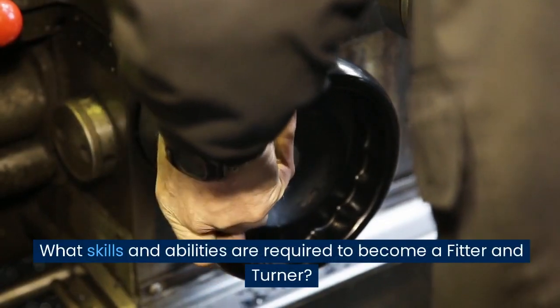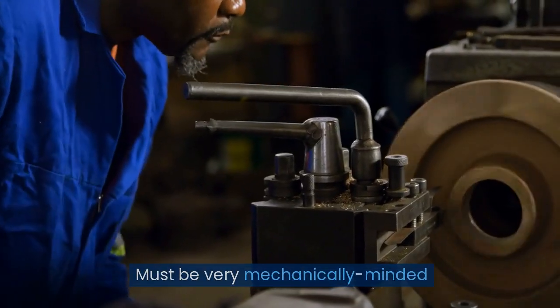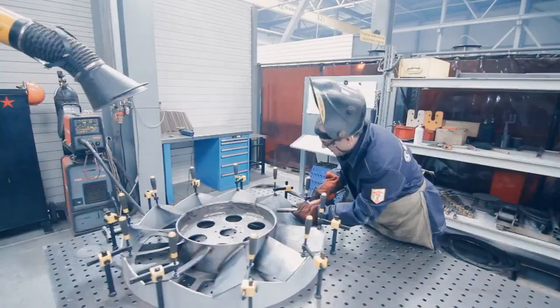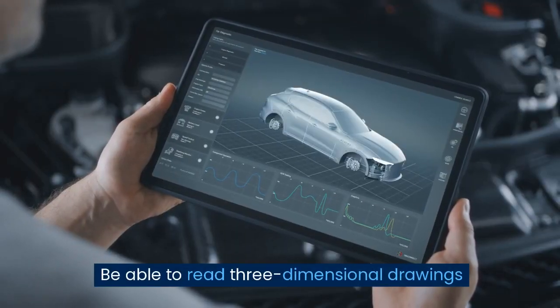What skills and abilities are required to become a fitter and turner? Good at working with your hands. Must be very mechanically minded. Must be able to take exact measurements and work accurately. Must be mathematically minded. Must be able to concentrate under noisy working conditions and be able to read three-dimensional drawings.